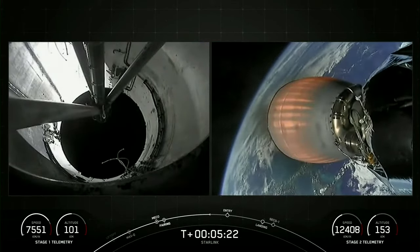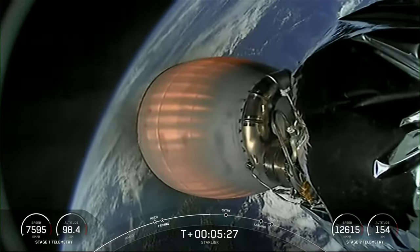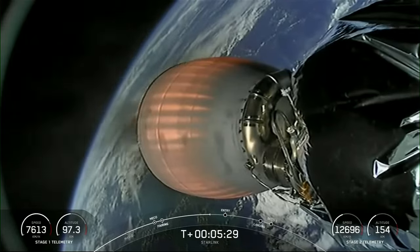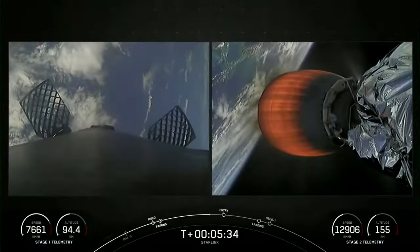Today's Starlink mission marks SpaceX's 220th mission overall and our 21st mission just this year. Those 220 missions include all Falcon 9s, Falcon Heavies, and Falcon 1s.